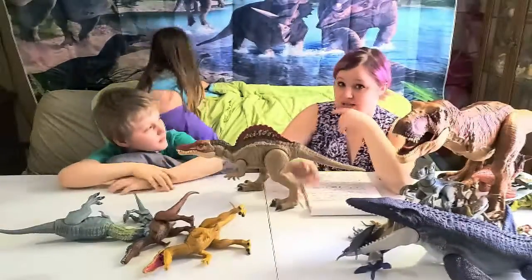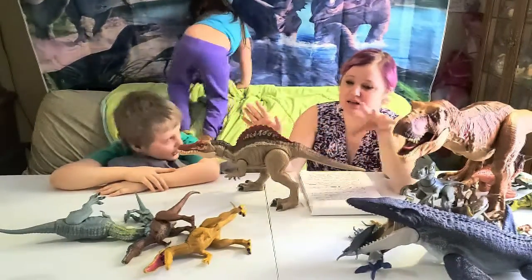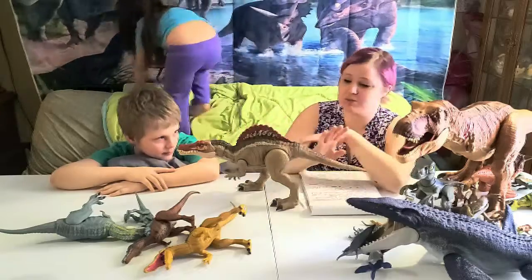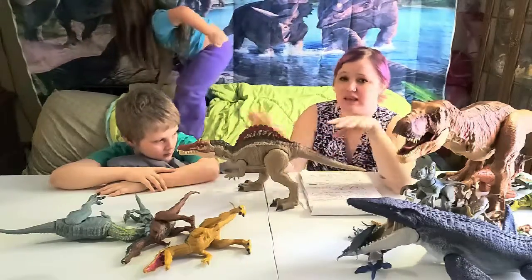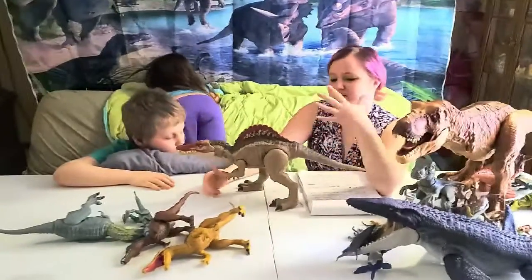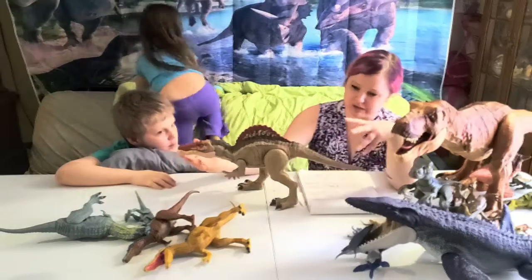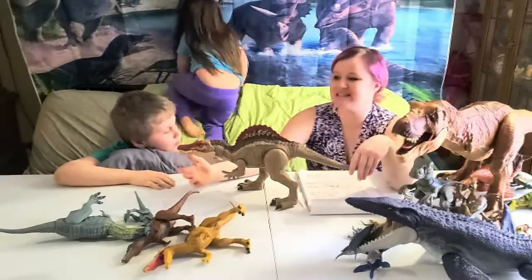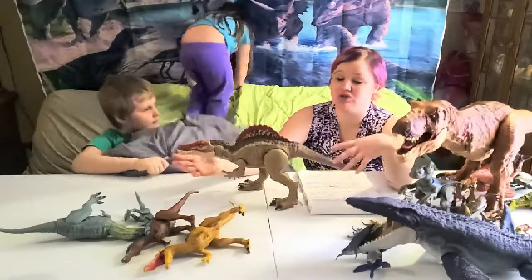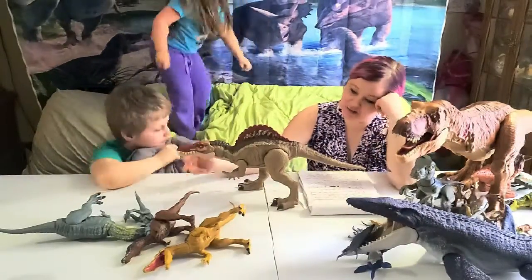Before we continue, we want to say we are not sponsored by anything we've mentioned — not the movies, not the toys, nothing. Back to Spinosaurus: he is from the Cretaceous period and was about 46 to 59 feet long — a very big boy — and about 16 to 19 feet tall.